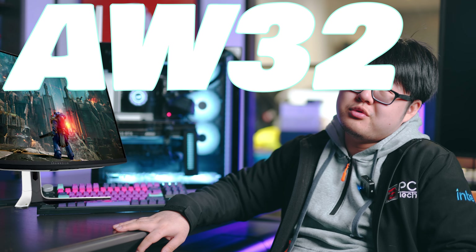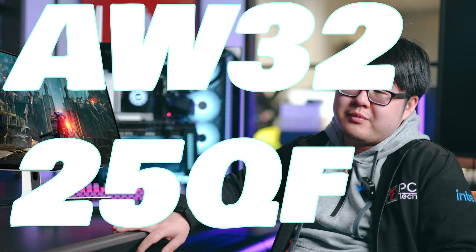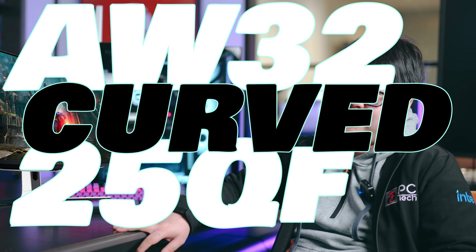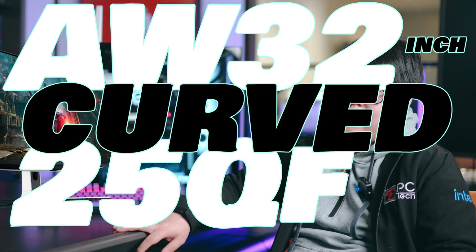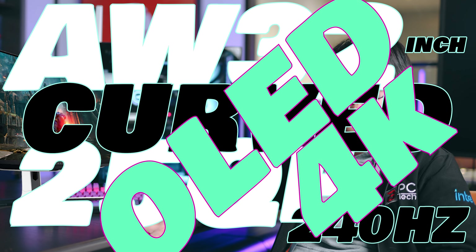I recently bought a monitor — it just arrived yesterday. It's actually an Alienware AW3225QF. Curved, 32-inch, 240Hz, OLED panel. 4K.